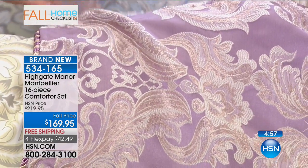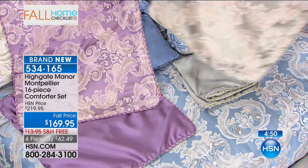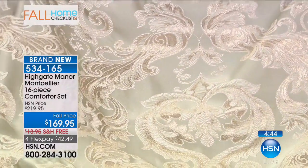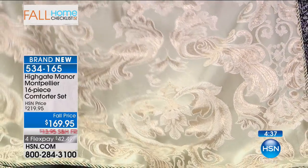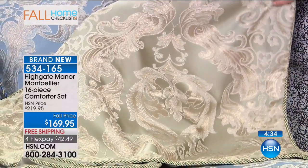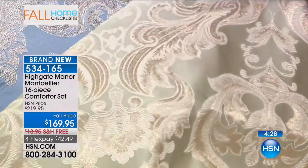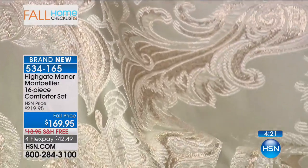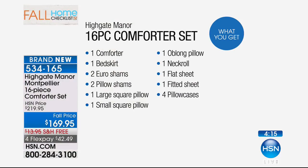Regardless of whatever color you choose — whether it's the sage, the lavender, or the blue — you do receive the ivory sheet. Now here's the sage. It's a nice light green, sort of almost like a mint green, but sage is the perfect color tone. It's a gorgeous neutral, and I love how the ivory and champagne jacquard designs really catch the light beautifully. Notice how there's a subtle sheen to the fabric, so it looks and feels like silk — looks like you spent hundreds, if not thousands, on your bedding ensemble. All 16 pieces for $169.95.